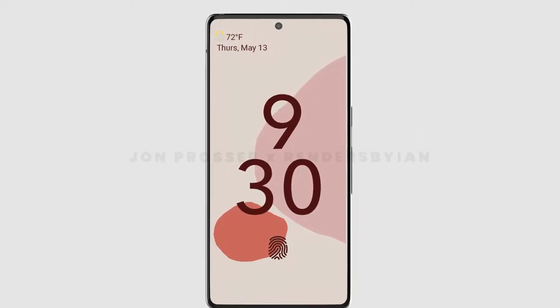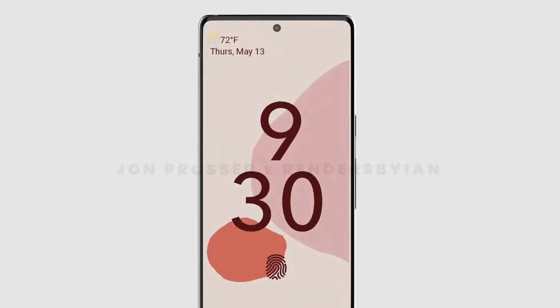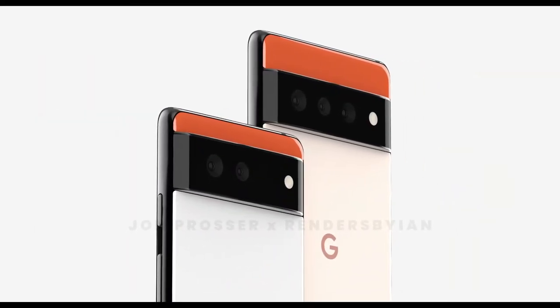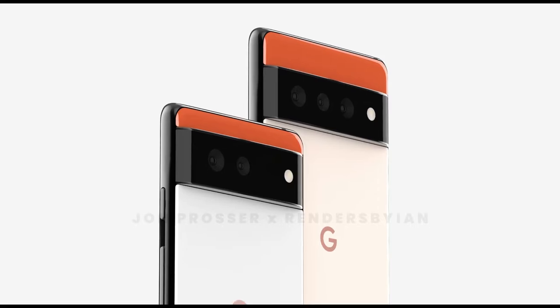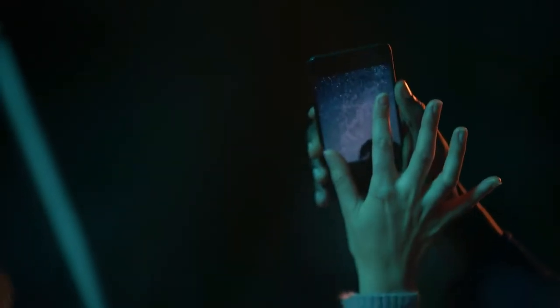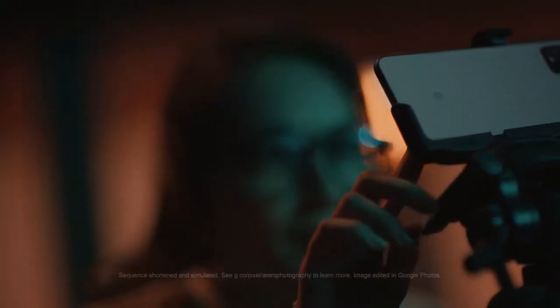Having a look at these renders, Google is doing a really good job design-wise. Google has finally moved their camera setup to a new alignment — instead of sticking to the top left corner, the camera setup is now at the top side aligned horizontally, something like the S10 series.